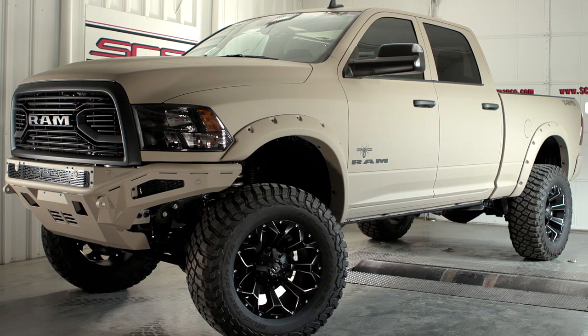This is one of our last 2018 Ram HD Black Widows, and it's actually our Armed Forces Edition Black Widow package. Since it's going to give us a look at a couple of options that will be available for the 2019 Ram HD packages, I decided to go ahead and show it off now.